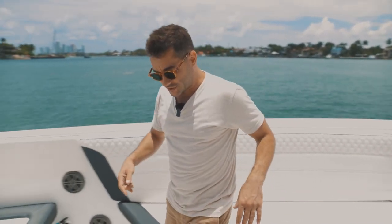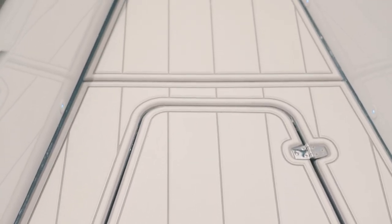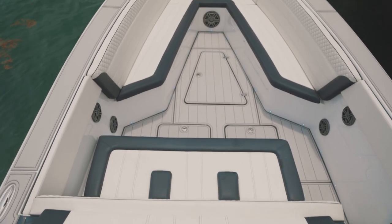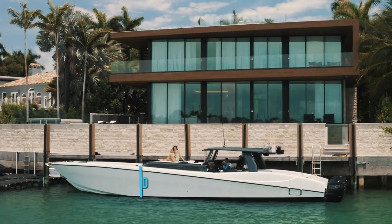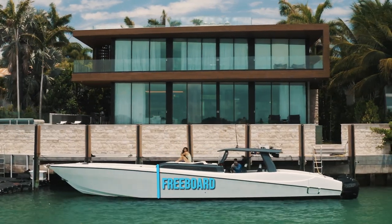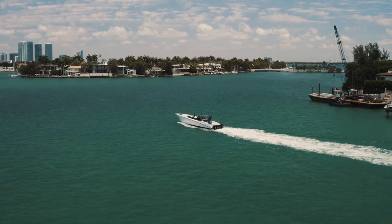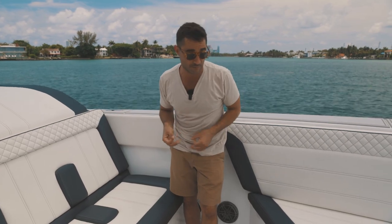One thing to take notice: they installed sea deck throughout the whole boat. There's no teak, no wood — very low maintenance — and it's very soft and cushy on your feet, like a foam that's also very easy to clean. Good job for sure. And notice the very high freeboard. The freeboard is the part of the boat from the waterline all the way up to the top. When boats have a high freeboard, you get a lot less spray because the water doesn't come up inside the boat. This boat has purposely been built with a very high freeboard, so it should be a very dry boat. We'll see that when we go out on it.